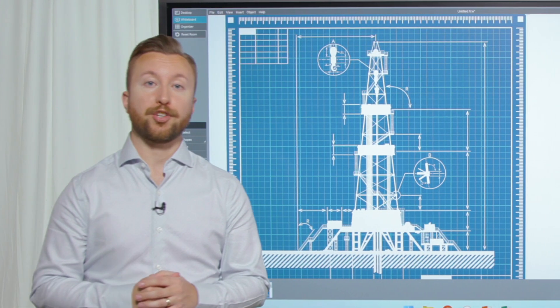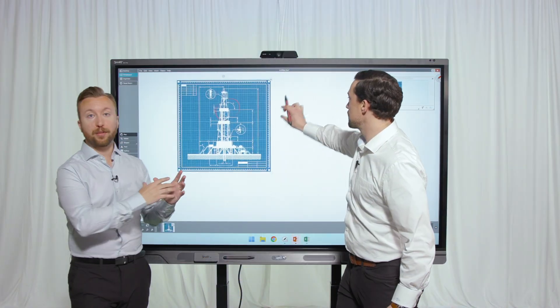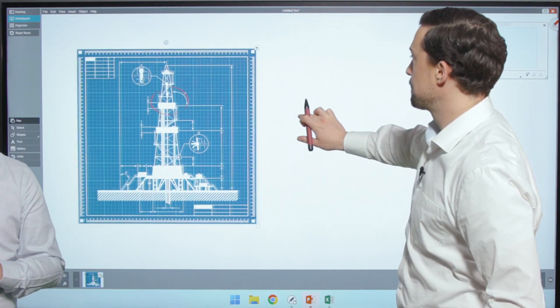If you need more room for collaboration, Meeting Pro is the perfect solution. You can import documents, pictures, and other kinds of files into the whiteboard space and then scroll almost infinitely in any direction.